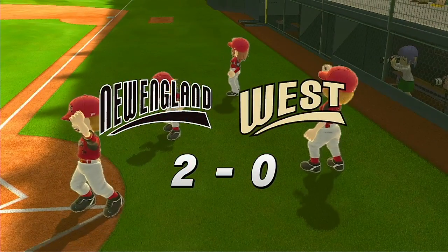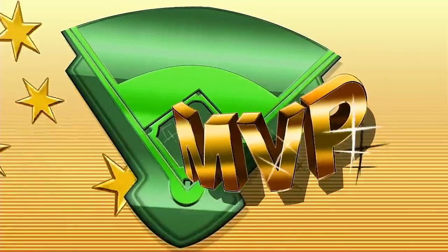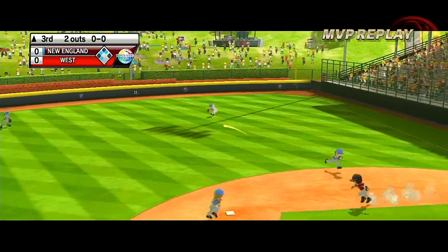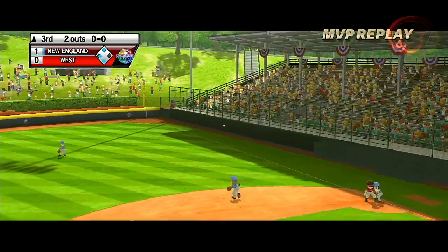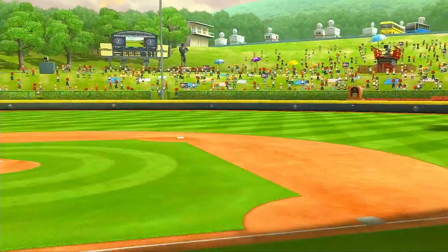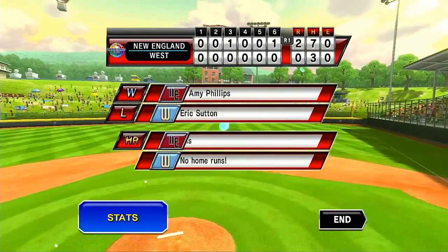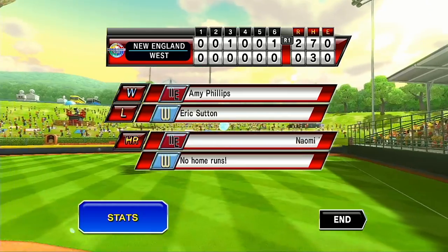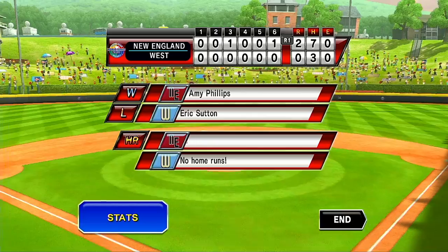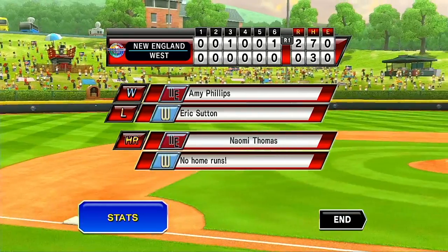The saddest of words — can't happen. We'll be right back.